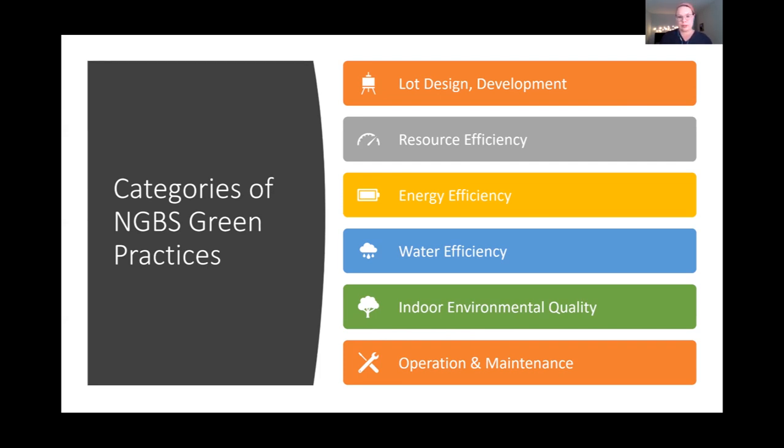For a home or building to be certified, it must hit point minimums in each and every category as well as overall. A project can't just group its points in one section like energy efficiency — it needs to be higher performing across the board. To move from bronze to silver to gold to emerald, it needs to be higher performing in each category. This structure ensures certified buildings are holistically greener than standard construction.